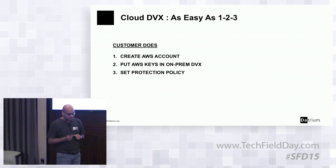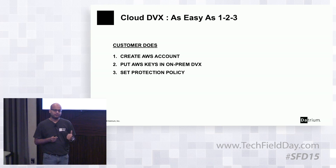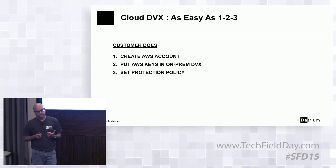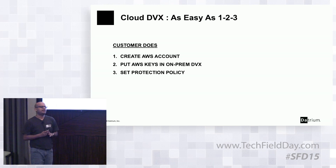Cloud DVX is as simple as one, two, three. The customer gets an AWS account — their own AWS account — and downloads a set of security credentials: access key and secret key. They input that into the Datrium GUI, set the protection policies, and that's it. The customer data is now backed up in the cloud.